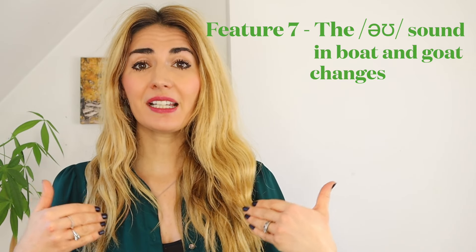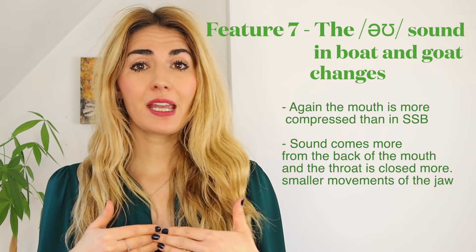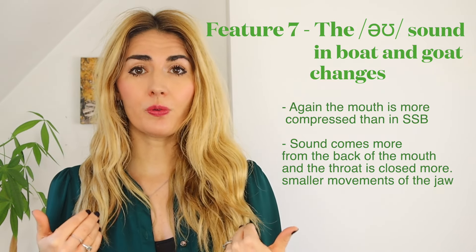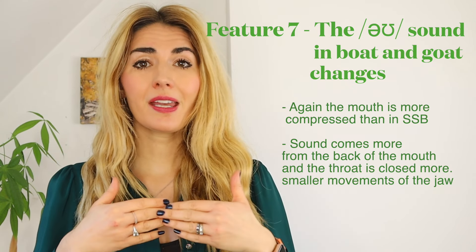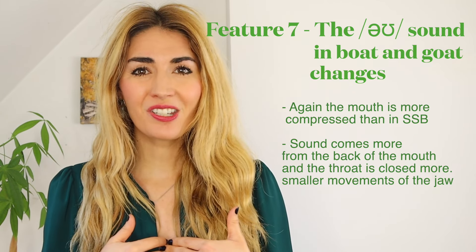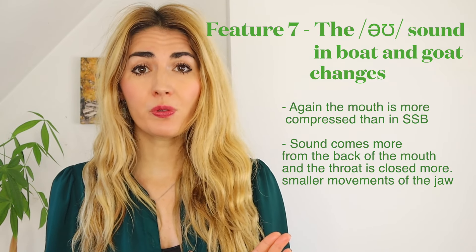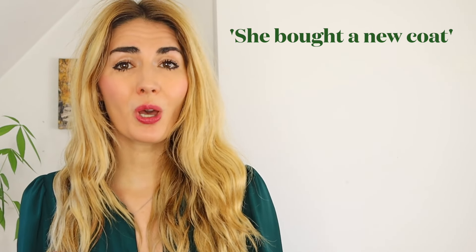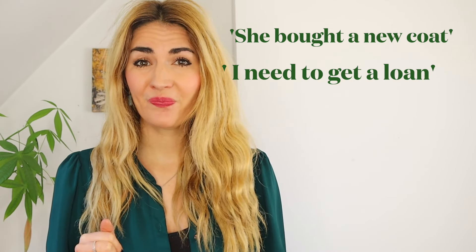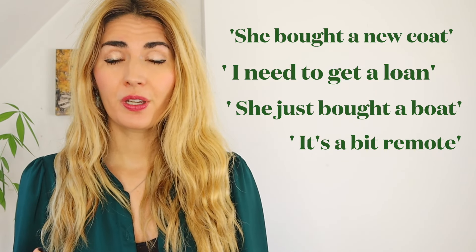The last vowel change we're going to look at is the 'ow' sound as in 'goat'. Again this is a subtle change but it is moving backwards to the back of the mouth. So we're not saying that long 'ow' sound — we're saying 'ow'. In 'goat', 'boat', 'float', you're not saying 'ow' like in standard Southern British, you're saying 'ow' — it's a lot shorter. Moat, goat, float, remote. Try: 'She bought a new coat.' 'I need to get a loan.' 'She just bought a boat.' 'It's a bit remote.'